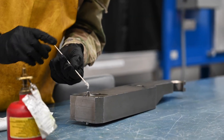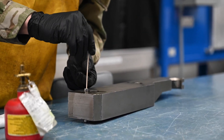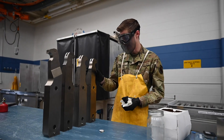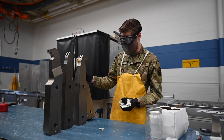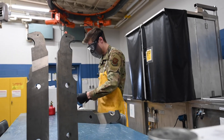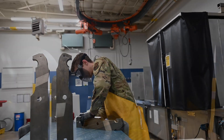I am Airman First Class Brett Joseph Miska, NDI non-destructive technician journeyman. If you have a part — whether that be an aircraft or a piece of support equipment — that equipment goes through the works. It's going to develop wear and tear, and at some point the Air Force is going to ask: how do we know this thing still works, how do we know it's still safe to use for the airmen and civilians working on this equipment?